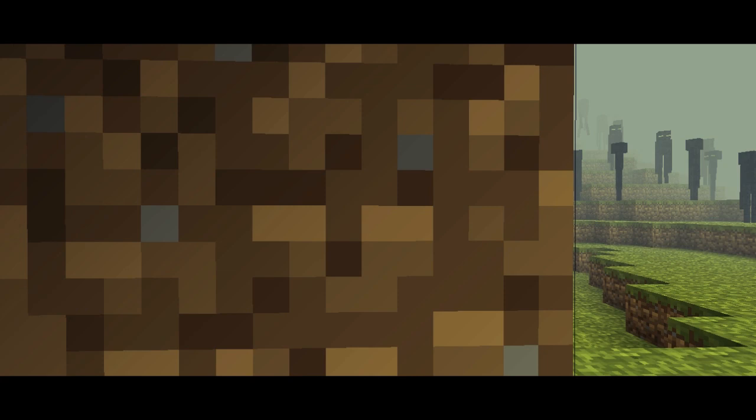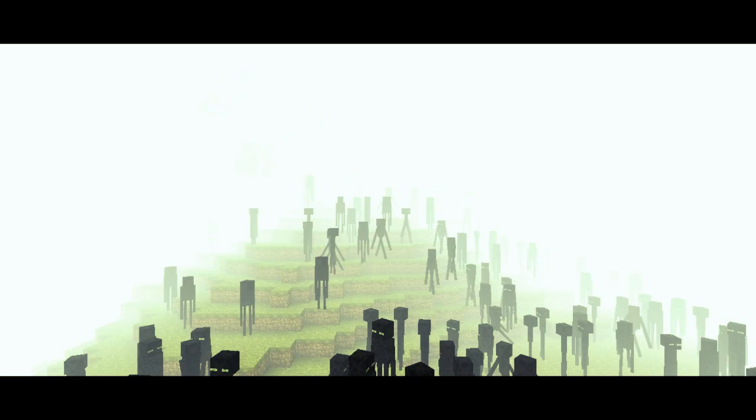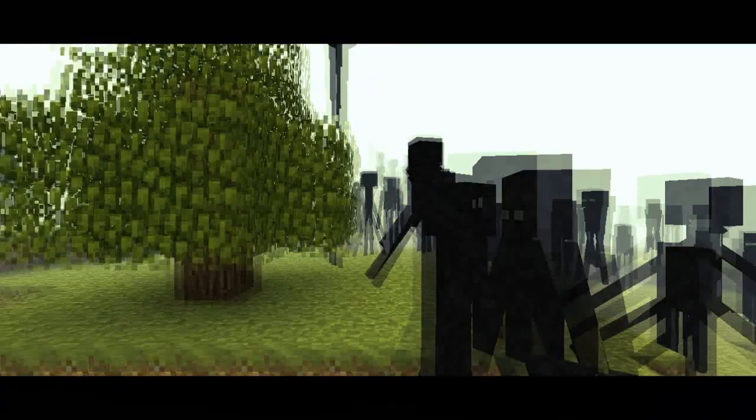Endermen are dark creatures, averaging around 3 metres in height, with long appendages. They are known to be passive, preferring to peacefully place blocks in interesting shapes and patterns.